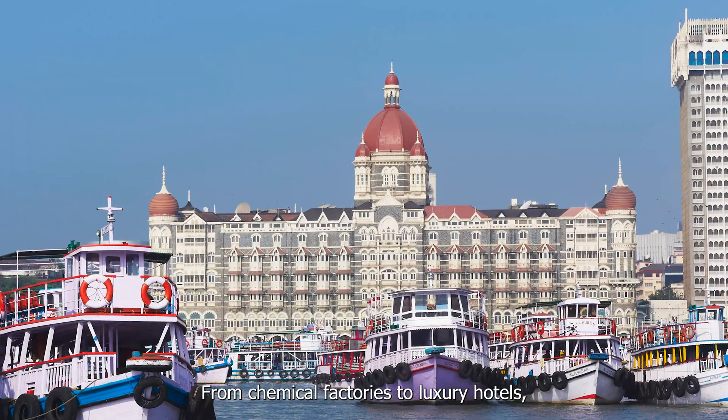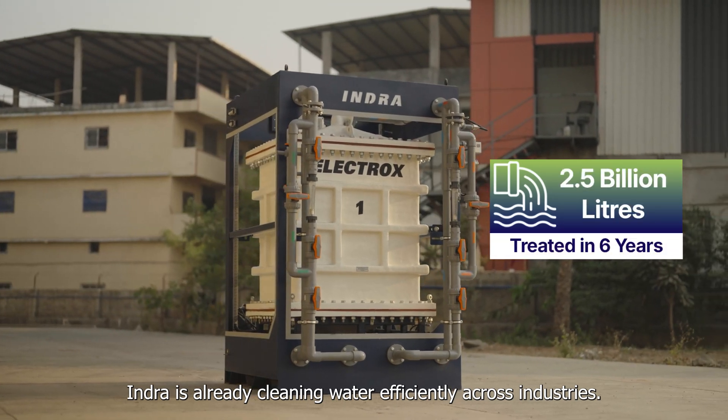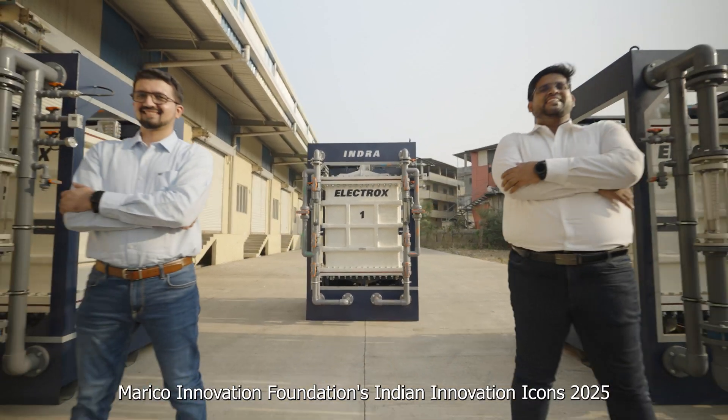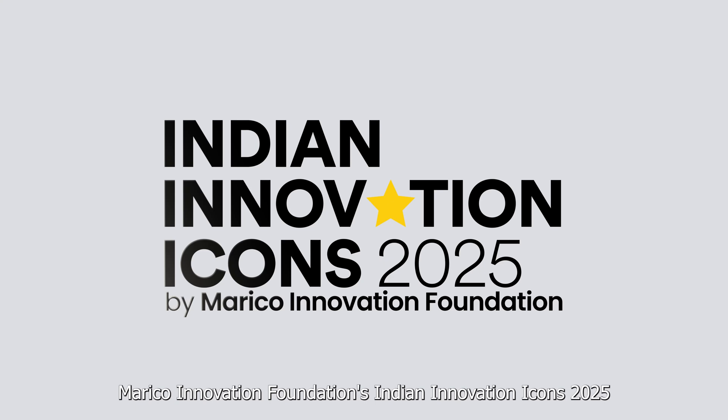From chemical factories to luxury hotels, Indra is already cleaning water efficiently across industries. For revolutionizing water treatment in India, Indra is the proud winner of Mariko Innovation Foundation's Indian Innovation Icons 2025.